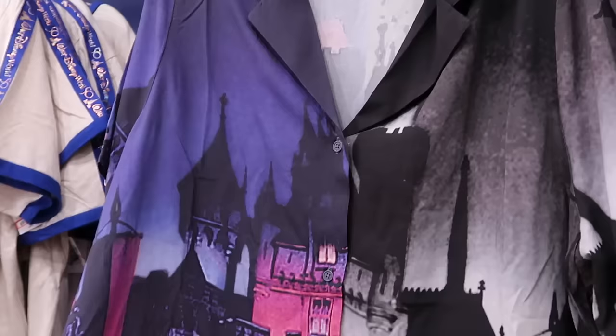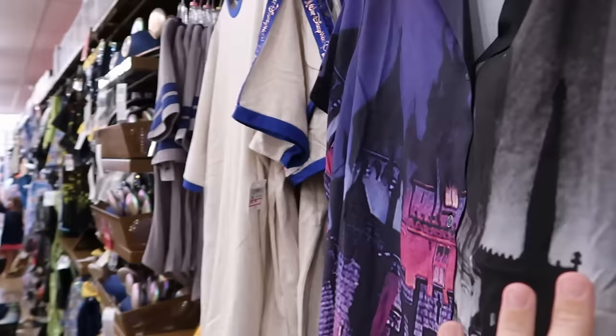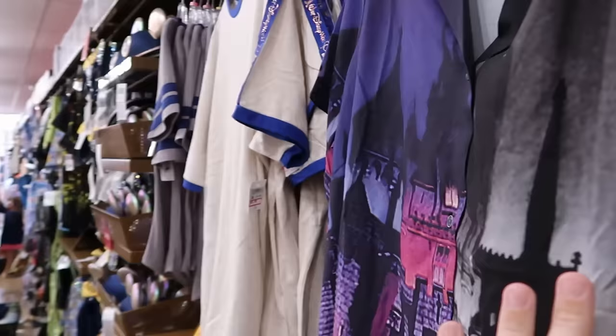Another Disney 100 button-down shirt — as soft as silk with a castle and all different colors — is $35 from $60. The back says 'The Wonderful World of Disney' with the back side of the castle, and they have it in a ton of different sizes.